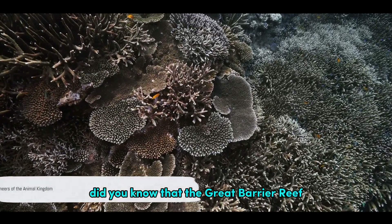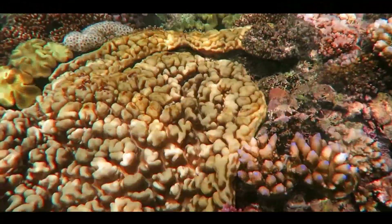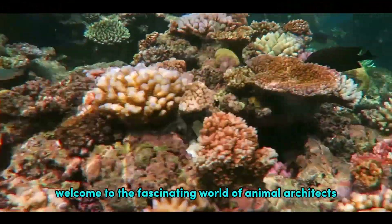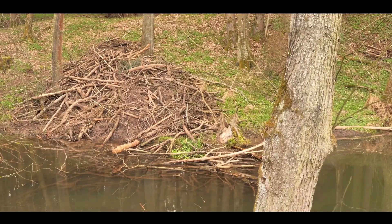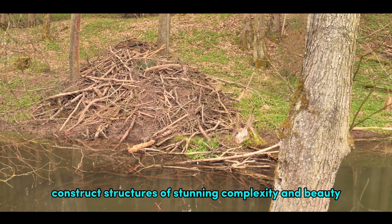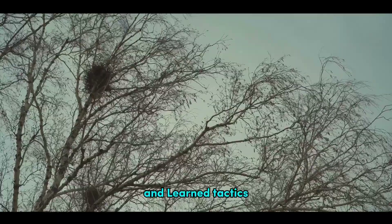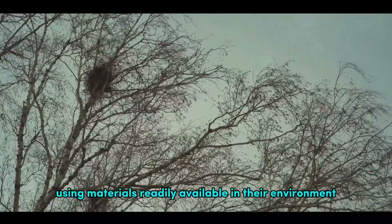Did you know that the Great Barrier Reef, the world's largest structure made by living organisms, was built by tiny coral polyps? Welcome to the fascinating world of animal architects. It's a world where creatures, big and small, construct structures of stunning complexity and beauty. They employ a blend of natural instinct and learned tactics, using materials readily available in their environment.